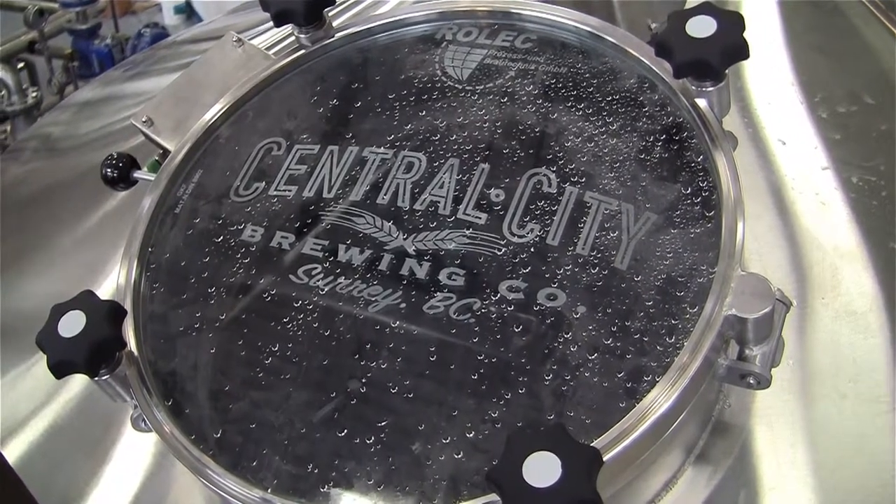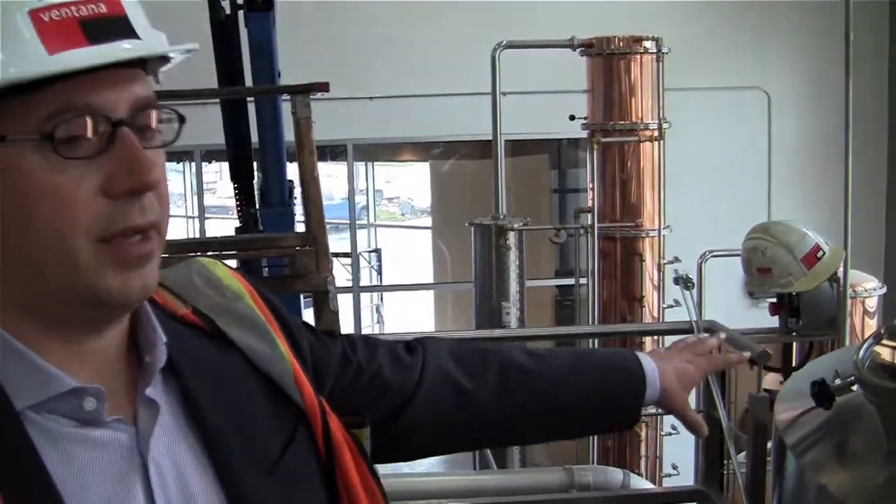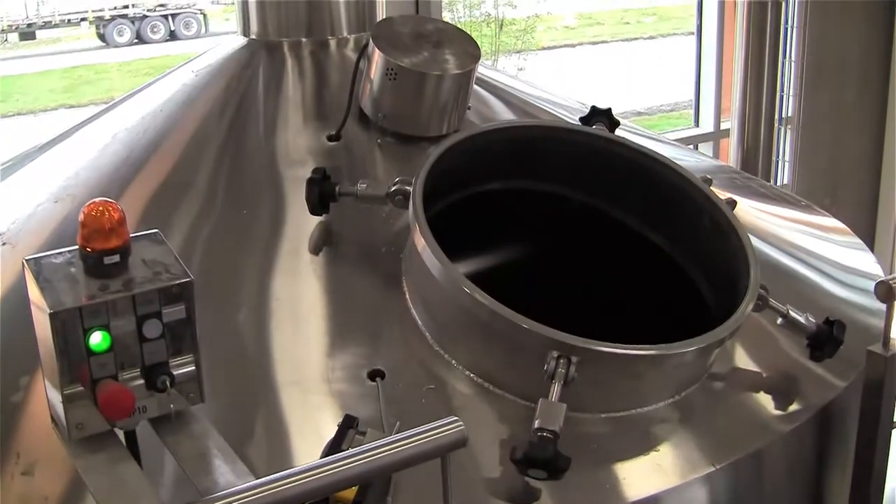Come down here — this is our lauter tun. They go from the mashing in to the lauter, and then they move over to the kettle, which is what people traditionally think of as the brewing process, down to our whirlpool and then back to our fermentation tanks.